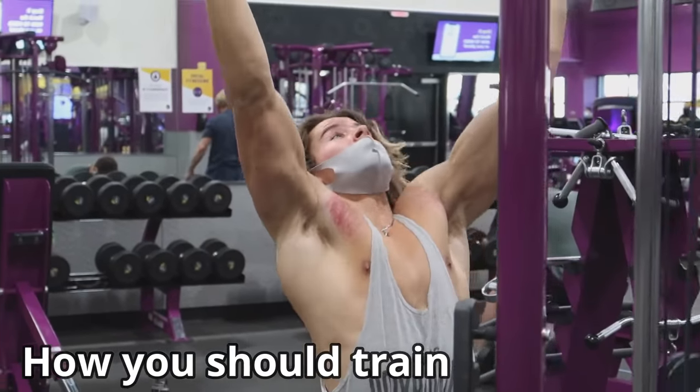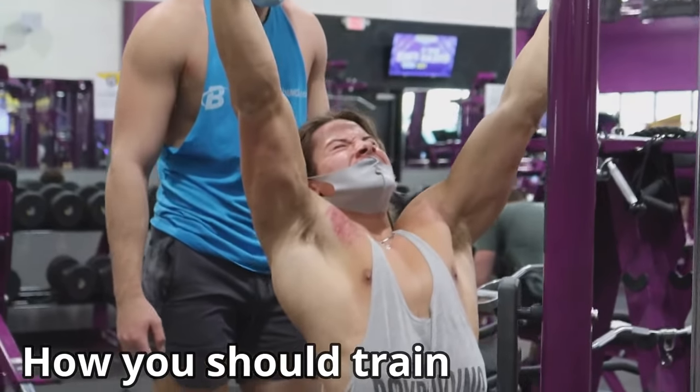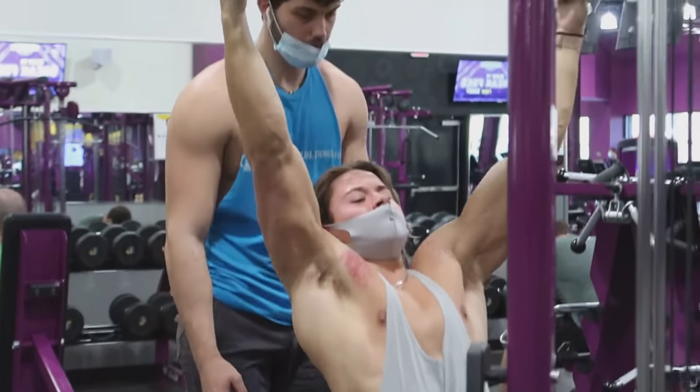The third thing is your training style — should you train differently when cutting versus bulking? I believe you kind of have to. I like to make sure you're hitting each muscle group twice a week, because you need to signal to your body that it still needs that muscle. Hitting it more often than once a week tells your body: you're still working this muscle, keep it.